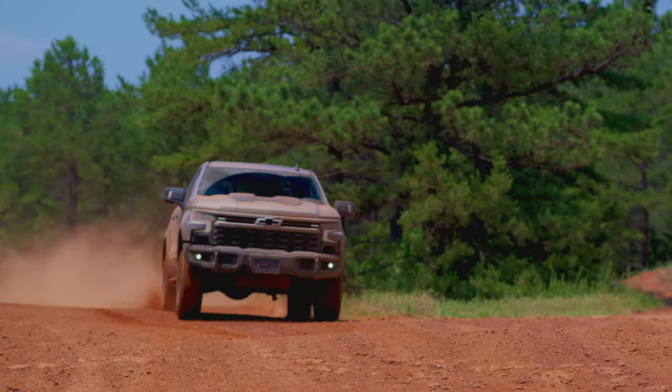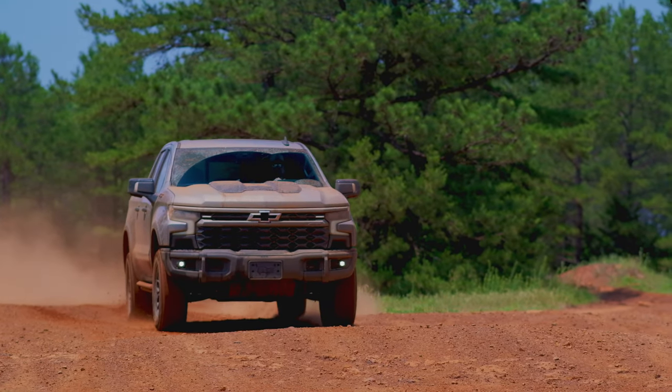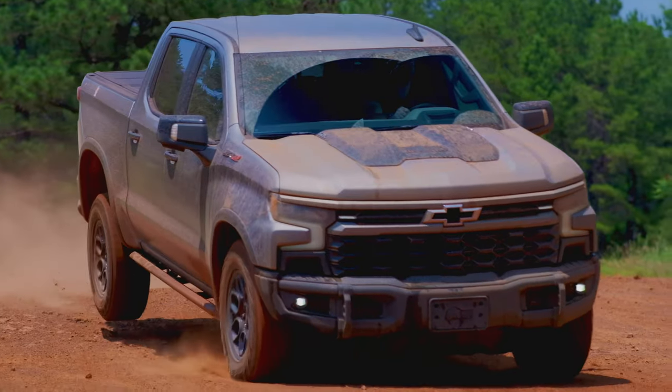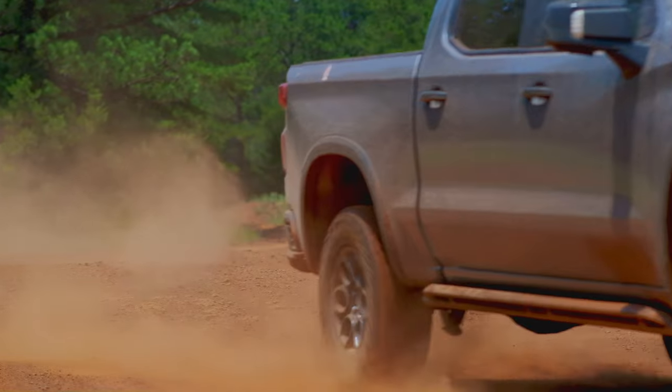Hey gearheads and welcome to Garage Talk. I'm Cory. I'm Holly. Back there is Tucker. We are riding in off-road luxury right now, though I don't know that I can convince you to drive this one off-road. We are in the 2023 Chevy Silverado ZR2 Bison, a partnership with AEV, and in this video we're going to tell you what this off-road pickup truck is like for our family of three. Stay tuned.